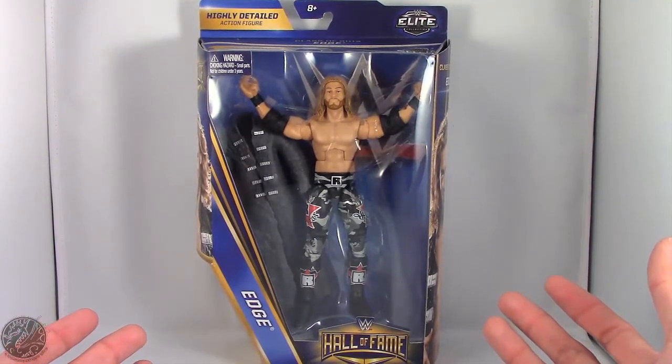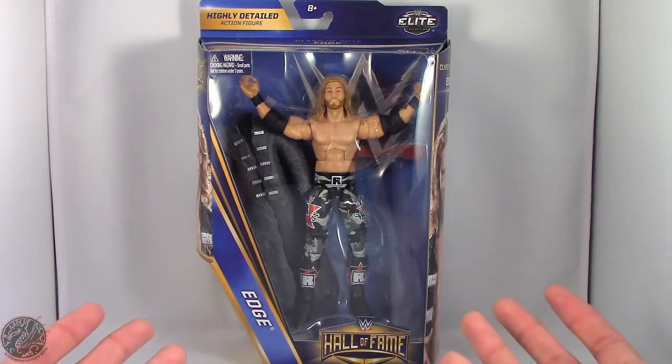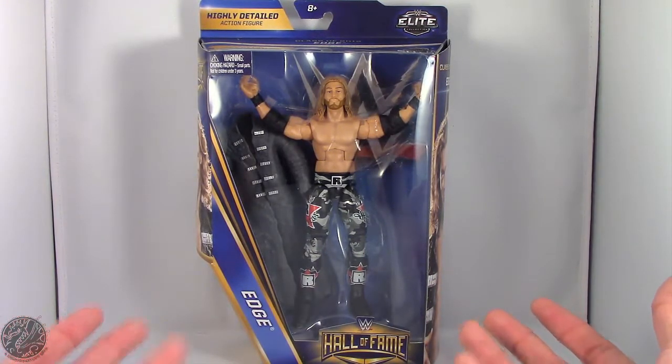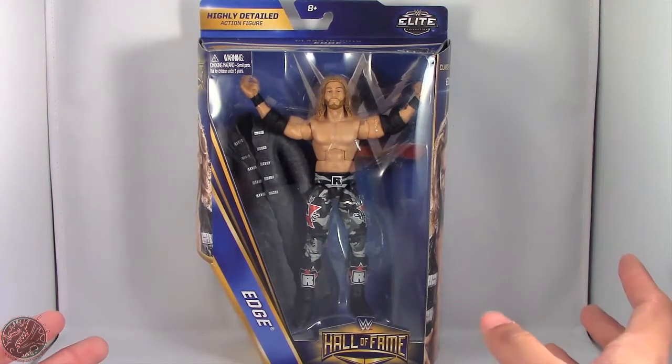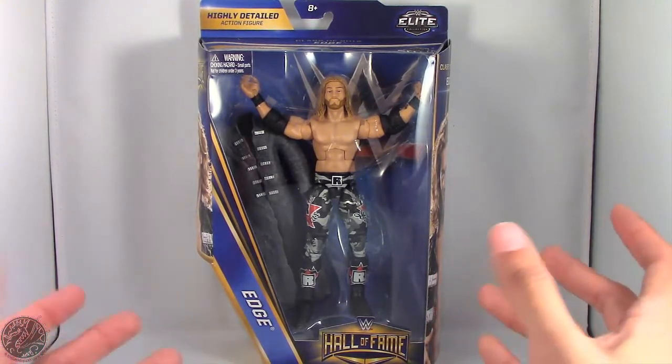What's going on everybody? King of Dragons 5000 here coming at you with another figure review. Today we'll be having a look at the Mattel WWE Elite Collection Hall of Fame series — Edge, the Rated R Superstar.